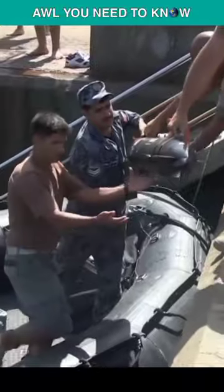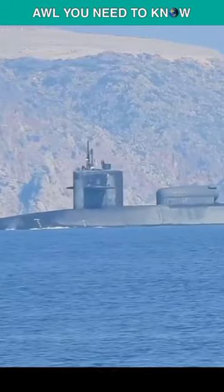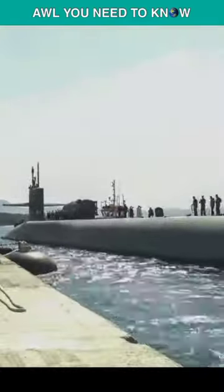While being able to be launched from a torpedo tube, recovering the Razorback after a mission has proven to be difficult. Only divers and a dry dock shelter, or DDS, have been able to perform recovery operations.